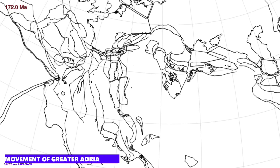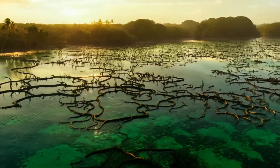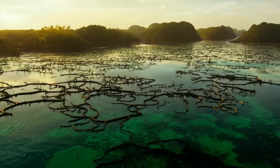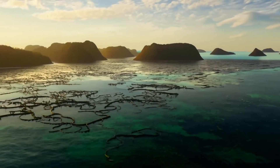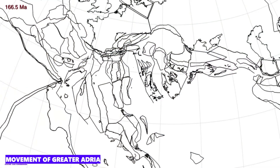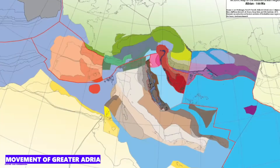This landmass, which was about the size of Greenland, was largely covered by a shallow, tropical ocean. The conditions were ideal for the formation of coral reefs and sedimentary rock, which can be found in the mountain ranges of southern Europe today. During the Jurassic and Cretaceous periods, Greater Adria moved further north until it finally collided with the Eurasian Plate around 120 million years ago. This collision between Greater Adria and Europe was a slow but powerful process that took place over millions of years and is still felt today.